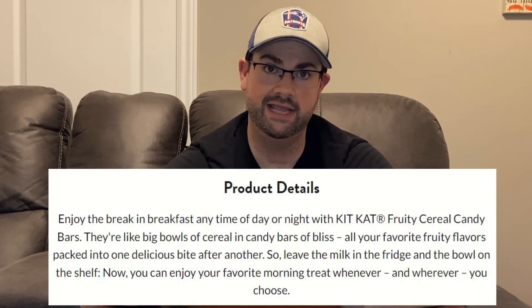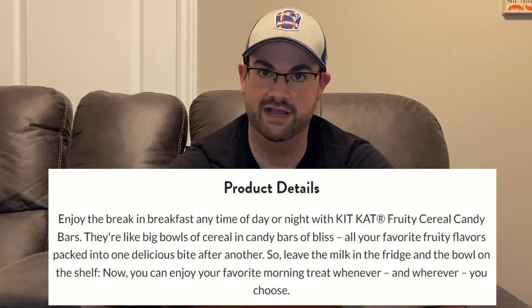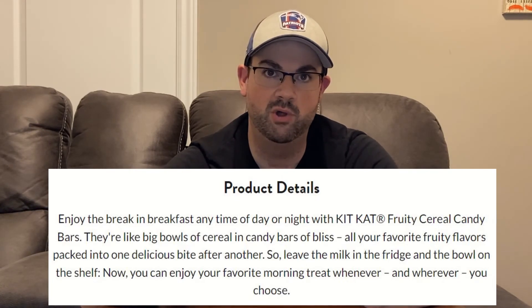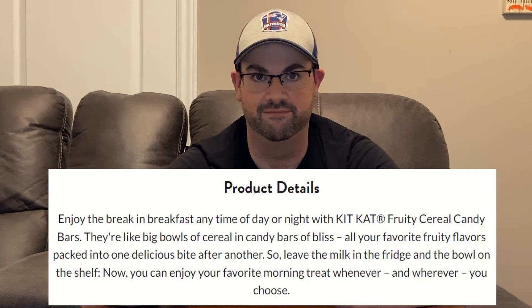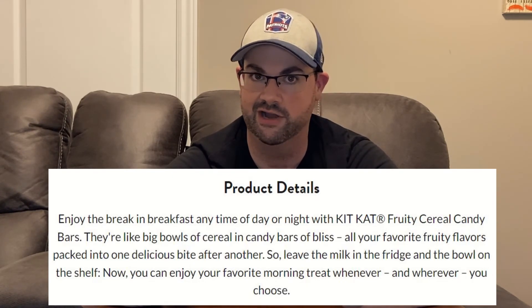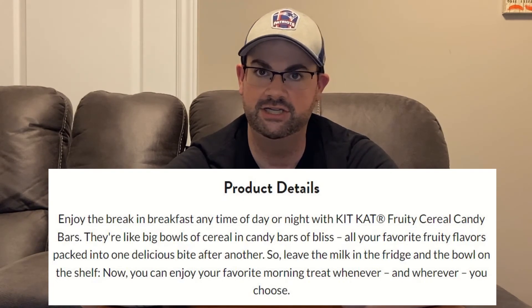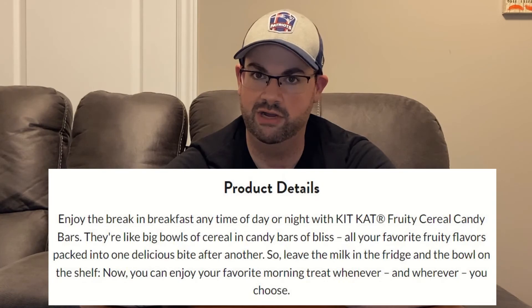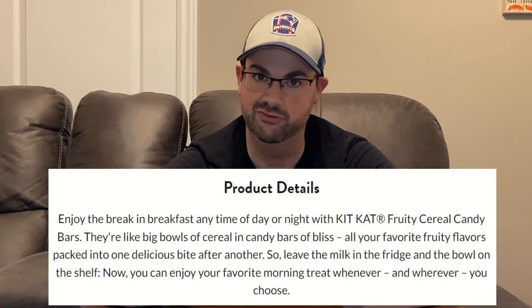which reads: Enjoy the break in breakfast any time of the day or night with Kit Kat fruity cereal candy bars. They're like big bowls of cereal in candy bars of bliss. All your favorite fruity flavors packed into one delicious bite after another. So leave the milk in the fridge and the bowl on the shelf. Now you can enjoy your favorite morning treat whenever and wherever you choose.